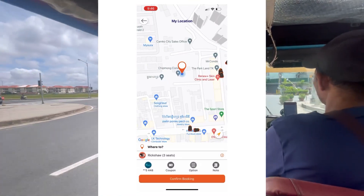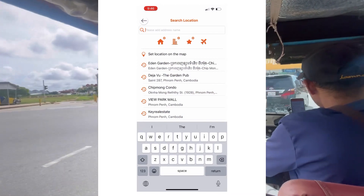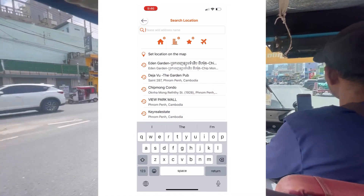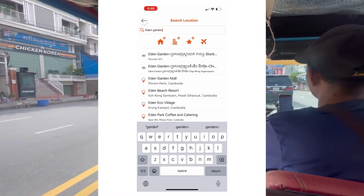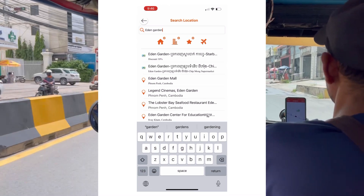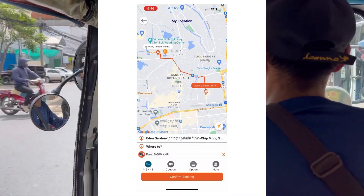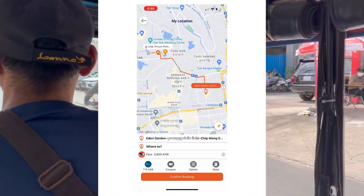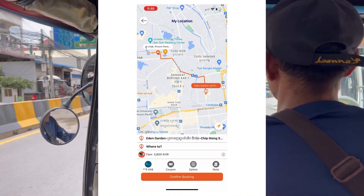Once you choose the vehicle type, it's automatically going to check your location — just click enter. Then it asks where you want to go, so search the location you're heading to. Right when you choose a location, it automatically gives you a quote — this one is 5,600 riel.